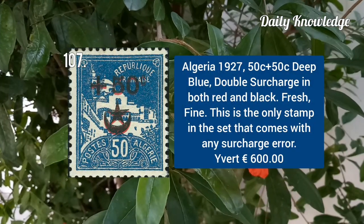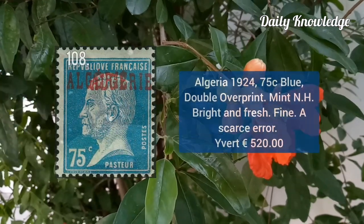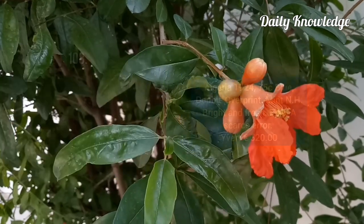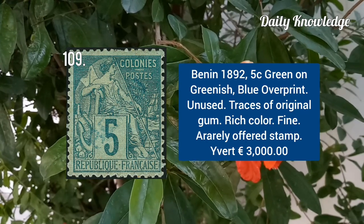Algeria 1927, 50C plus 50C deep blue, double surcharge in both red and black. Algeria 1924, 75C blue, double overprint, mint never hinged, bright and fresh. Benin 1892, 5C green on greenish, blue overprint, unused.